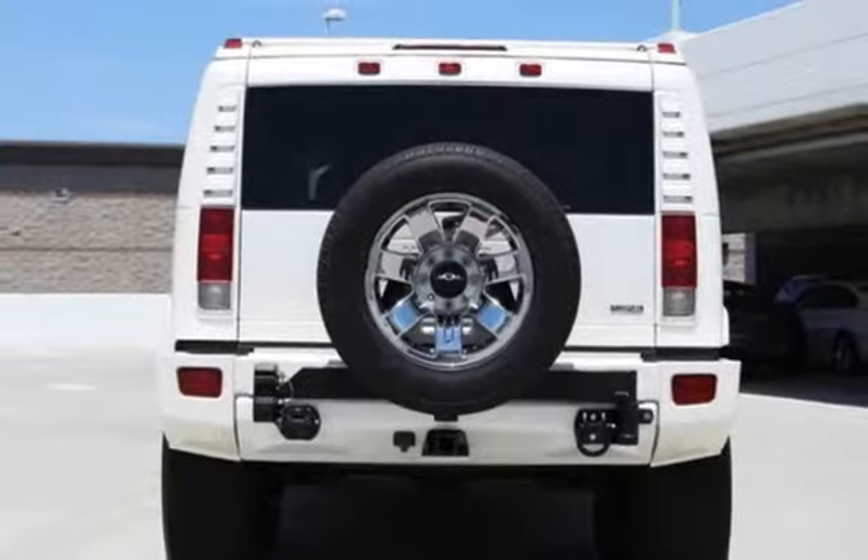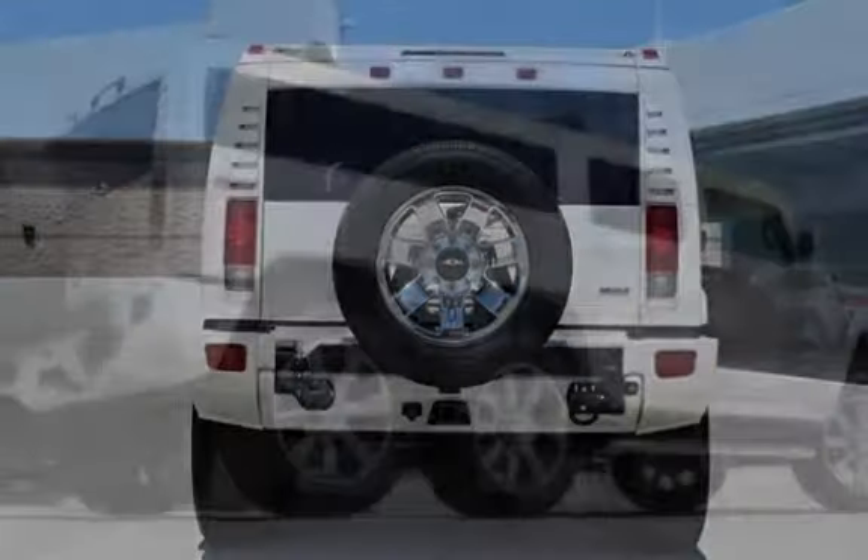This 4-door SUV has an 8-cylinder, 6.2-liter V8 engine, with 4-wheel drive and an automatic transmission.